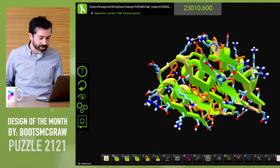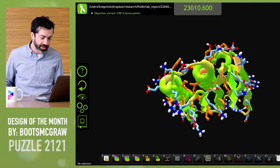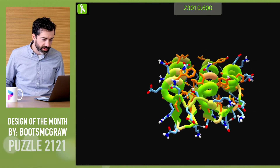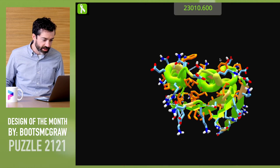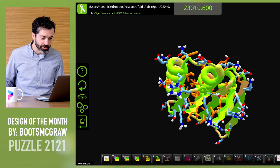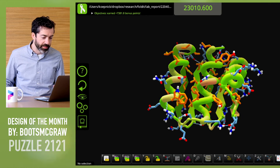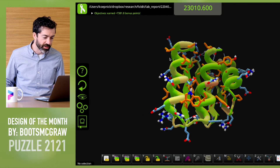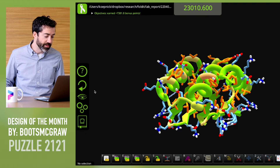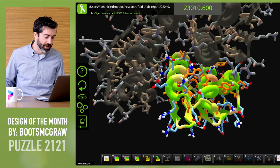We see three helices packed nicely against a five-stranded beta sheet, so this is a larger protein design. These helices look pretty closely packed — very tight. Lots of orange hydrophobics in the protein interior, and blue polar residues decorate the outside. That should help this protein fold up and remain soluble. On the backside of these helices there are a lot of exposed hydrophobics, which will create tight binding between symmetric units, but it could interfere with protein folding if we're not careful.